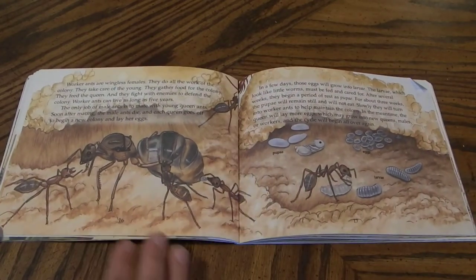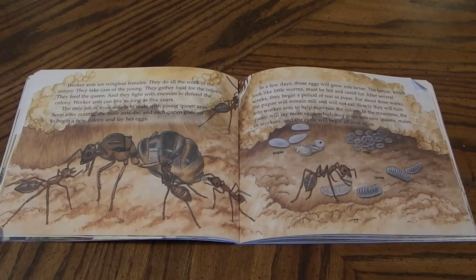Worker ants are wingless females. They do all the work of the colony. They take care of the young. They gather food for the colony. They feed the queen. And they fight with enemies to defend the colony. Worker ants can live as long as five years. The only job of male ants is to mate with young queen ants. Soon after mating, the male ants die and each queen goes off to begin a new colony and lay her eggs.